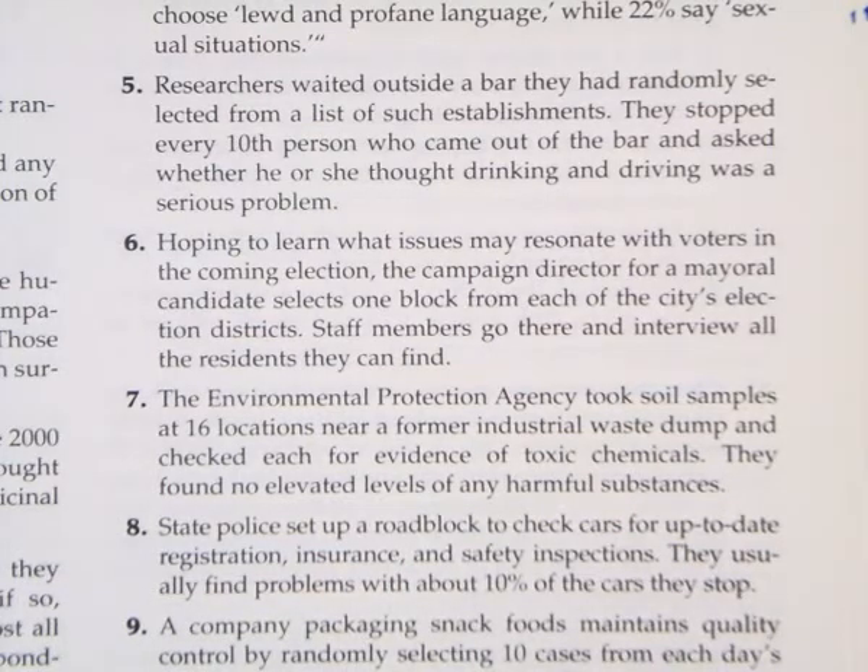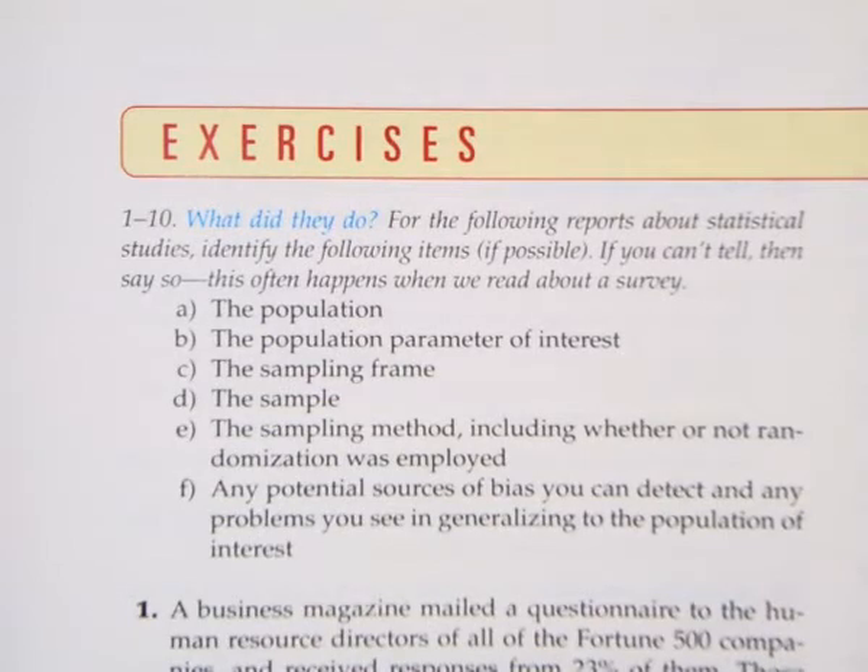Problem eight. State police set up a roadblock to check cars for up-to-date registration, insurance, and safety inspections. They usually find problems with about 10% of the cars that they stop. So again, we've got to do these six things.